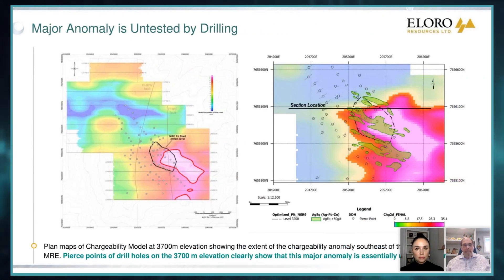Now if we look at it in plan view, this really brings this out. This little black circle here is the lower part of our MRE pit. And look at that anomaly — I mean, my goodness, it's going like a freight train. And on the right-hand side, this is the silver equivalent again. You can see that it's a no-brainer — this thing just keeps going. Our previous drilling has a few holes down here, but we're basically over the top of this. So this shows you that we are nowhere near defining the limits of this.